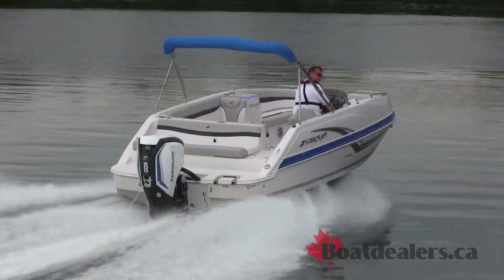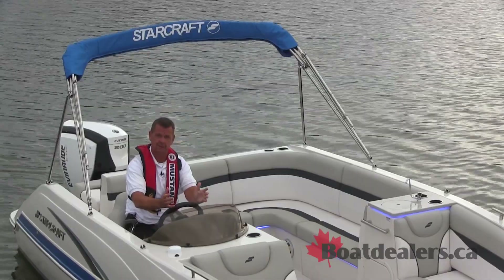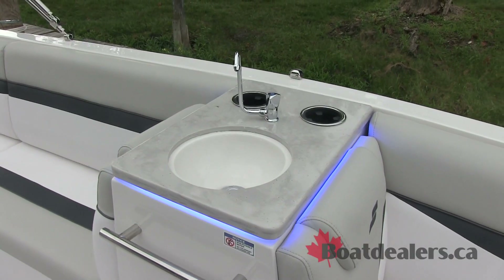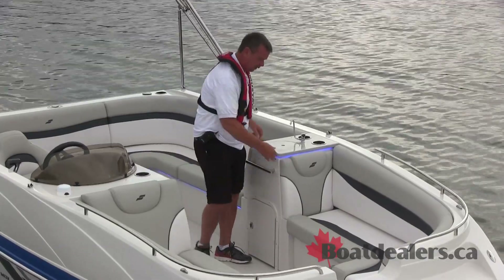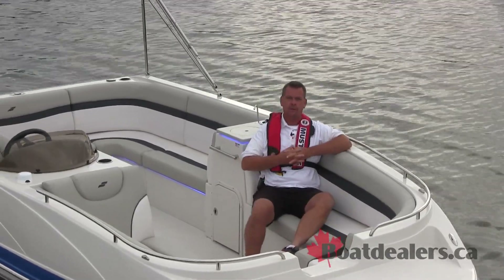Our test boat today is actually the 231 OBE, which the folks at StarCraft tell us stands for Entertainer. I sit here and look at this great setup with a sink and fresh water, and I've also got a couple of backrests for when I want to be sitting and enjoying the afternoon on the water.